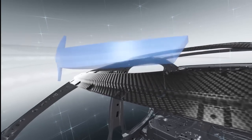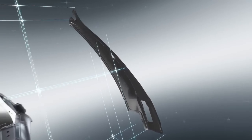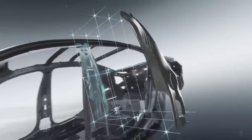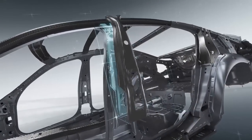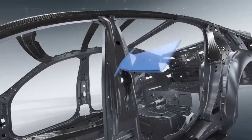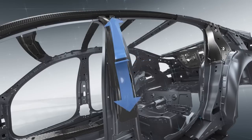Its inherent strength allows CFRP to meet extremely stringent safety requirements, particularly around the B-pillar. In a collision, the B-pillar does not deform along the carbon fiber strengthening element. Instead, the interplay of CFRP and steel diverts the impact forces.